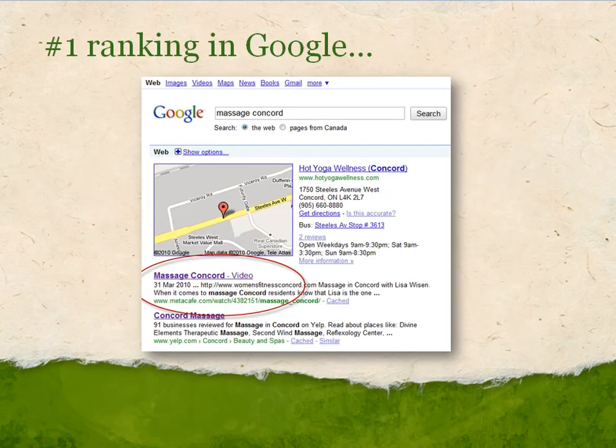And even if Google doesn't actually include the video in the blended results, it does love video, and it ranks the video results very high. You can see I did this search at another point in time and the blended results weren't there, but again, a link to one of the videos that I uploaded is there just below the local results.